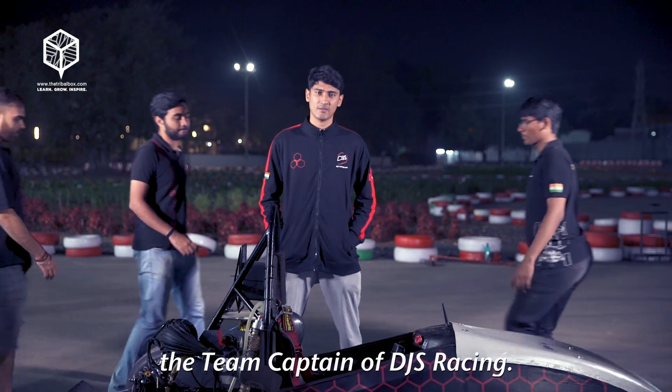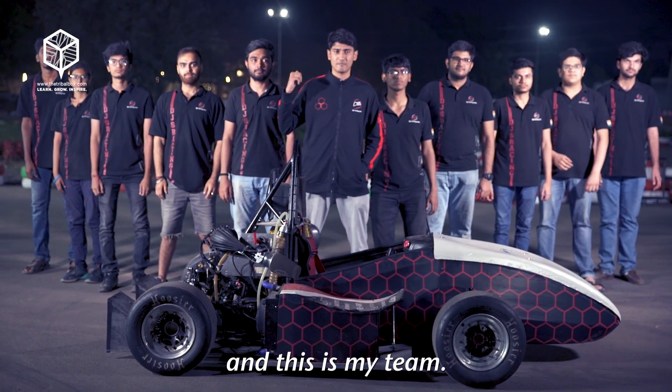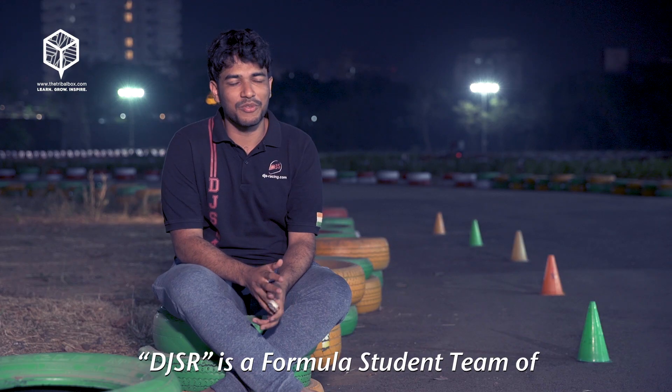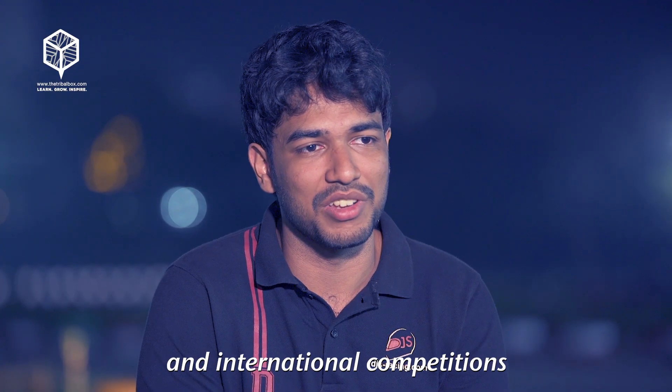Hi, I'm Atharva Sanke, the team captain of DJS Racing. This is our car and this is my team. DJS has a Formula Student team of Dwarka Das Jay Sangvi College of Engineering. We make cars and compete in national and international competitions twice a year.